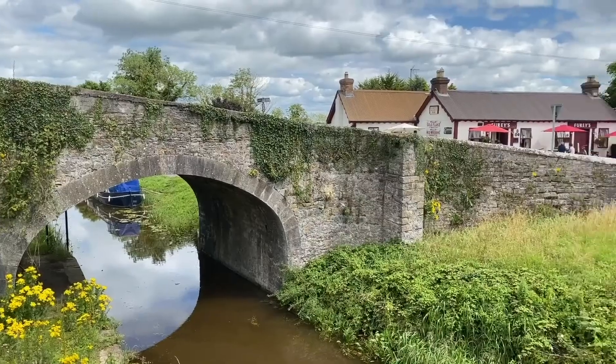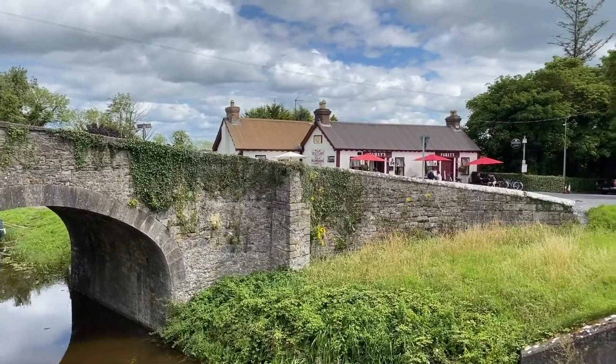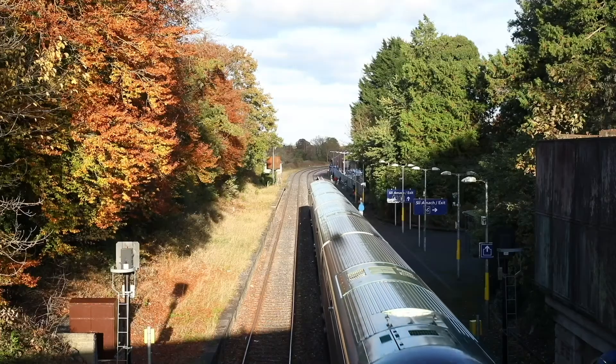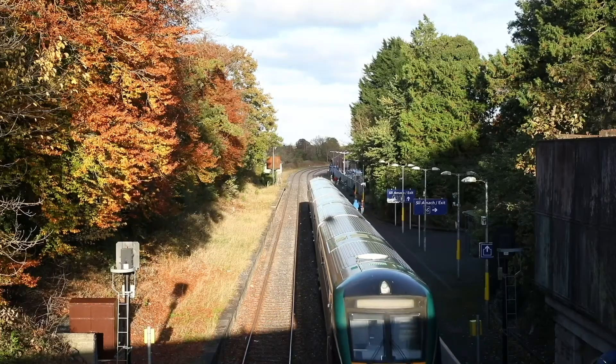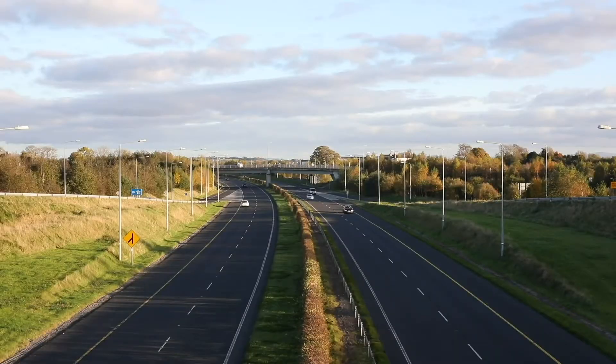This is a fantastic location with excellent bus and rail transport to the city, a wide range of shopping and entertainment venues, great restaurants, a local primary school, and several sports clubs within easy reach. Viewing is a must.